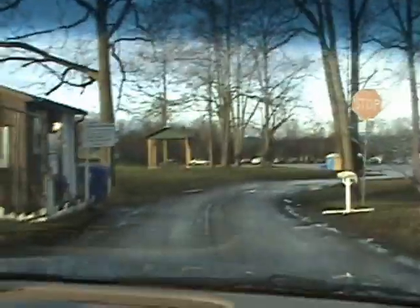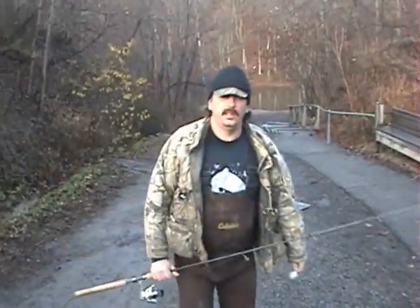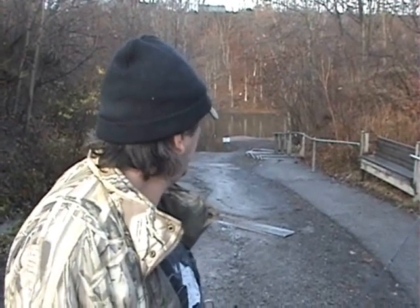Check it out, Mike. A lot fewer guys than there was when them King salmon were running. Today we're going to try one of Lake Ontario's tributaries. The water's kind of dirty, but we're going to give it a shot.